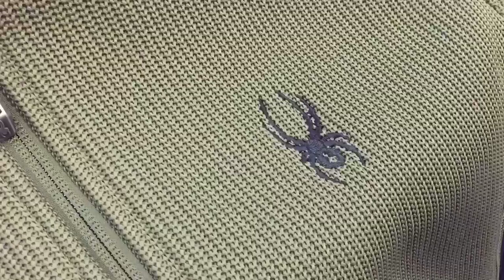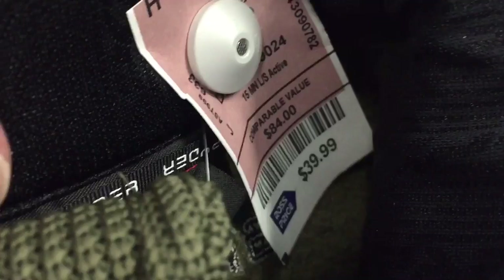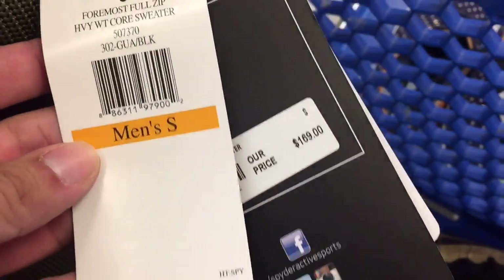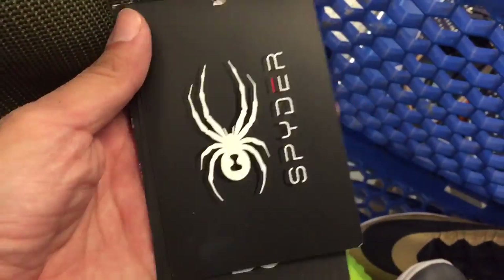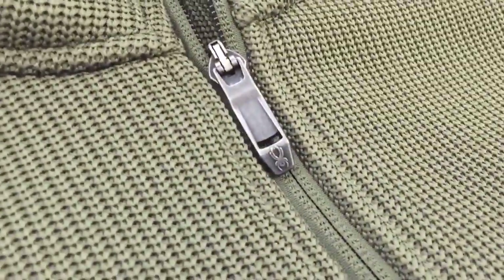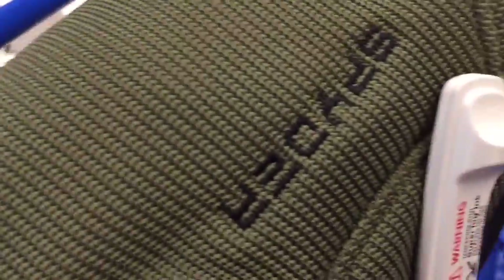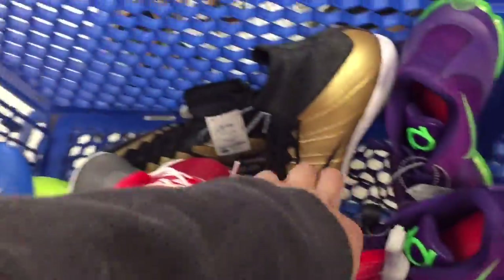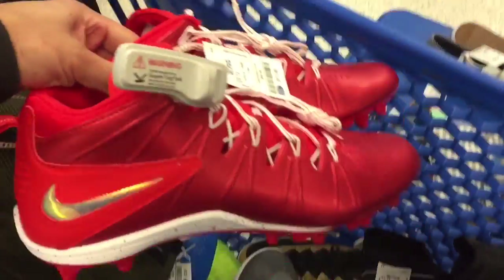Starting off with this Spider zip-up sweater. The inside tag is nice and the price is $39.99. Check out the original price — $169. On eBay it sells for about $90 to $100 on the low end. Spider always delivers high quality products, and it's got Spider on the back. I'm gonna take this — it should sell well once fall comes around and the weather gets a little colder.